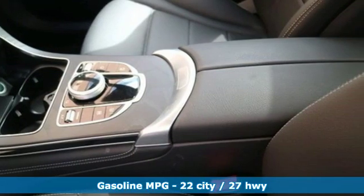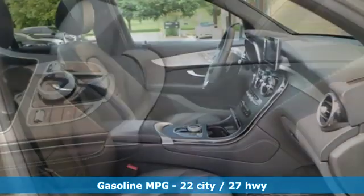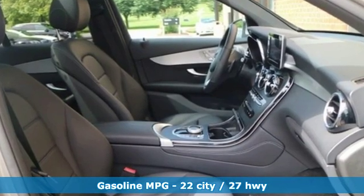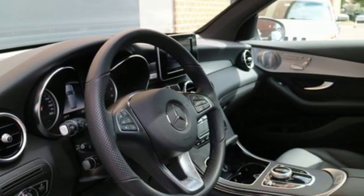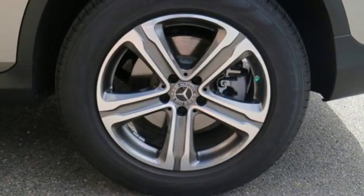Features include an intercooled turbo inline four-cylinder engine, adaptive suspension, streaming audio, power heated mirrors, dual-zone climate control, and auto-dimming rear-view mirror.